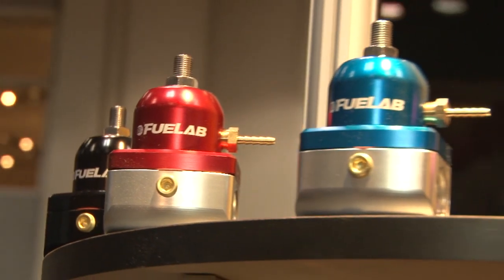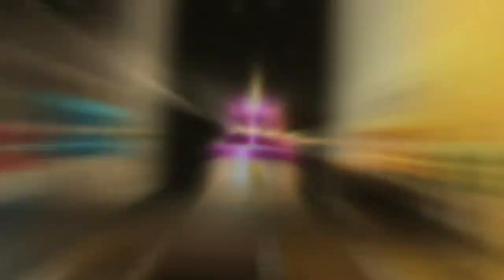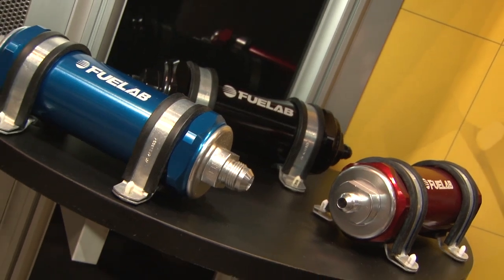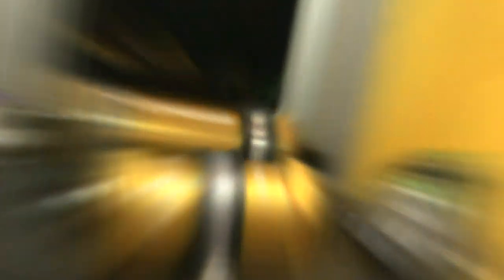I see that there's a lot of different colors in your booth. What is it that you guys do to make it more appearance-friendly in the vehicle? We have quite a bit of demand for people to put them on their show cars, so they have different color options. We also have different pressure options. We try to tailor our stuff to the user.